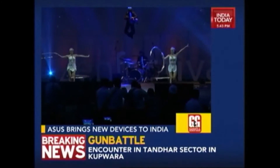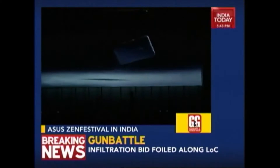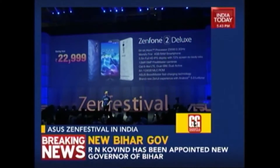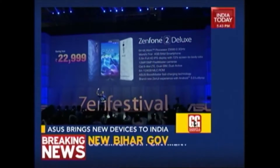Asus Zen Festival happened this week in India. It was quite a show — a curious cocktail of madness, intrigue, gimmicks, misplaced celebrity endorsements and the plain weird. But amidst all the madness there were a few products that genuinely piqued our interest, like the Zenfone 2 Deluxe. Asus has just launched the Zenfone 2 Deluxe and essentially it's an upgrade over the Zenfone 2.